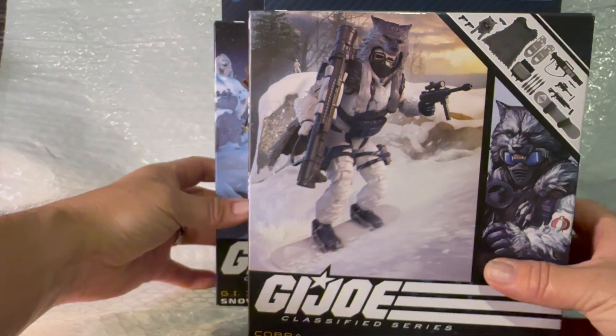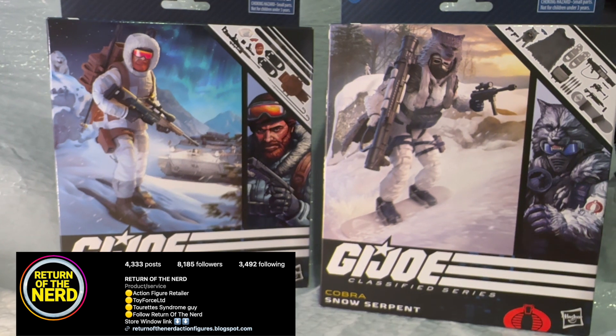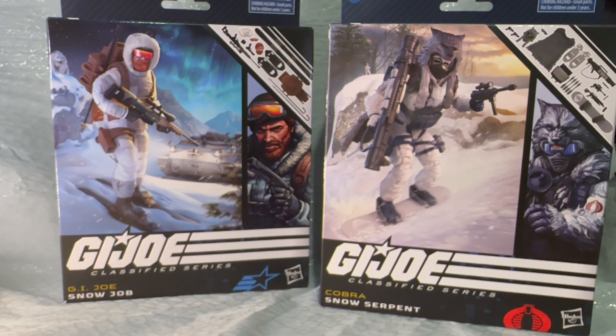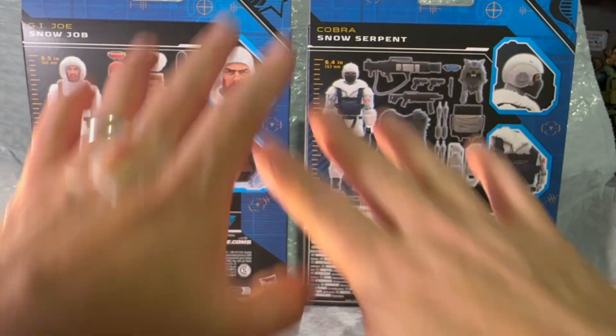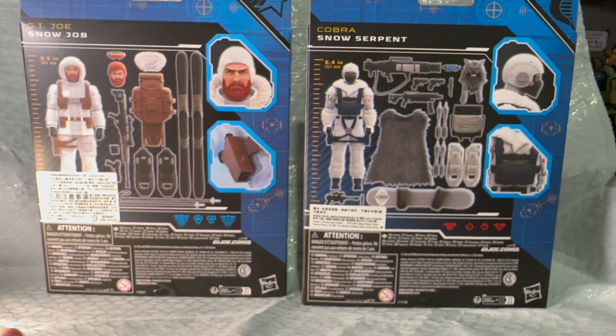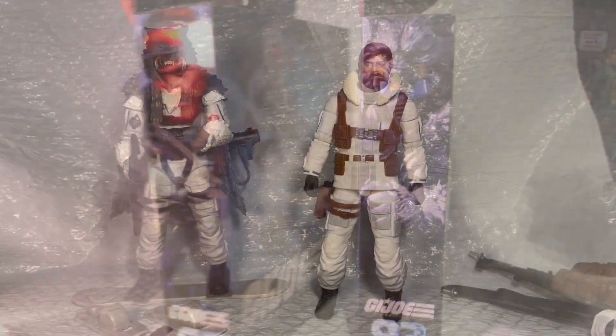We're talking about G.I. Joe Classified Series figures — that's right, we got both of them! If you follow Return of the Nerds on Instagram, they get everything a little bit early and can get it over to you really quick, so give them a follow. Anyways, here are the boxes — they look really, really cool. There are all kinds of accessories. These were kind of like the deluxe figures, so they are a little bit more than your standard figures.